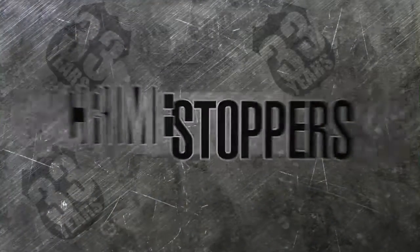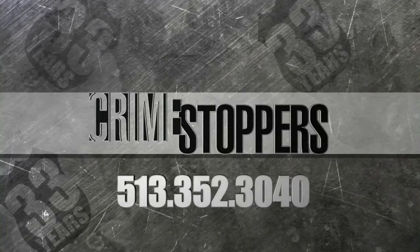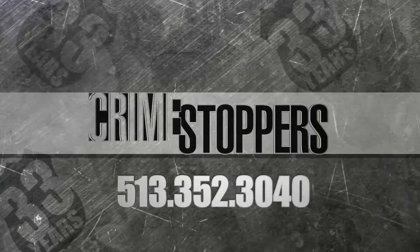Live in the newsroom, Angela Ingram, Local 12 News. And if you have any information that can help police, call our partners at Crime Stoppers. The number is 352-3040. You don't have to leave your name and you could get cash for your clues.